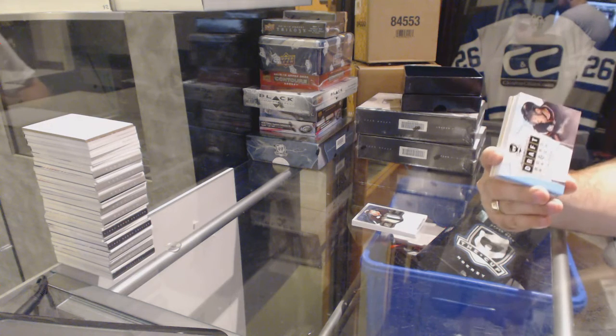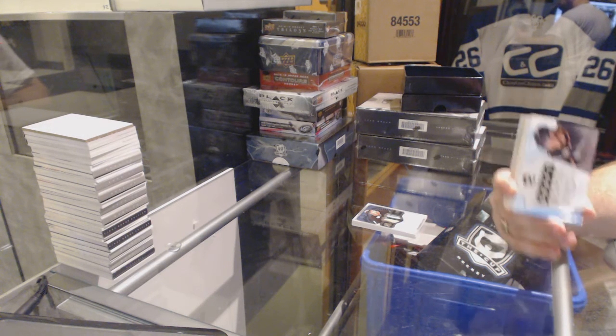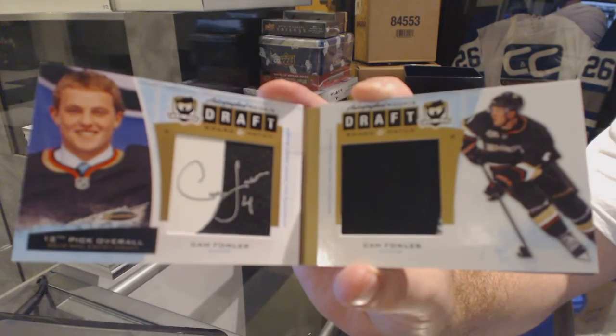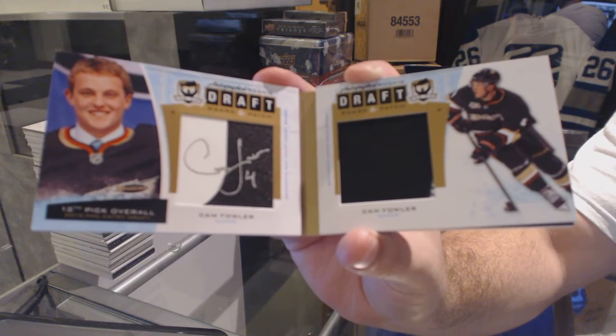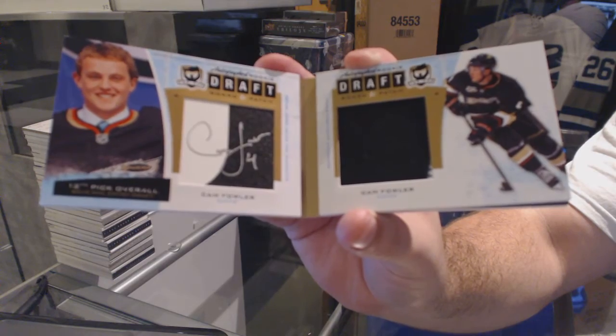Number 7 of 10, autographed rookie draft board patch for the Anaheim Ducks, Cam Fowler. 7 of 10, auto rookie draft board and patch, Cam Fowler.